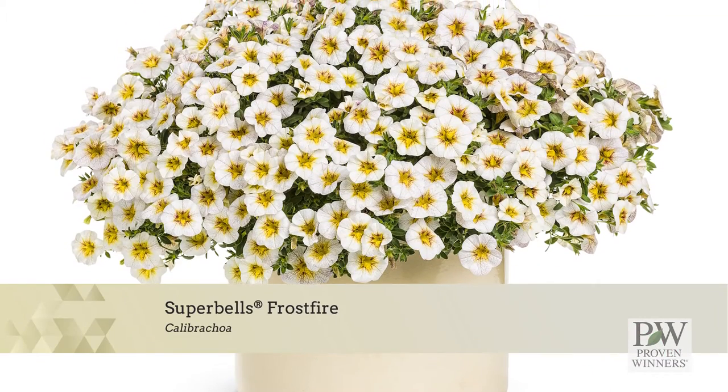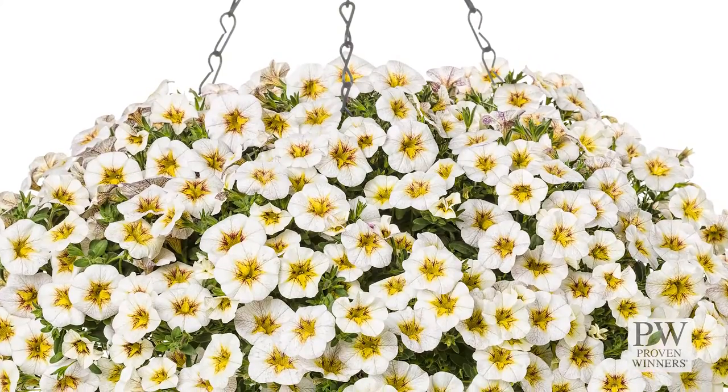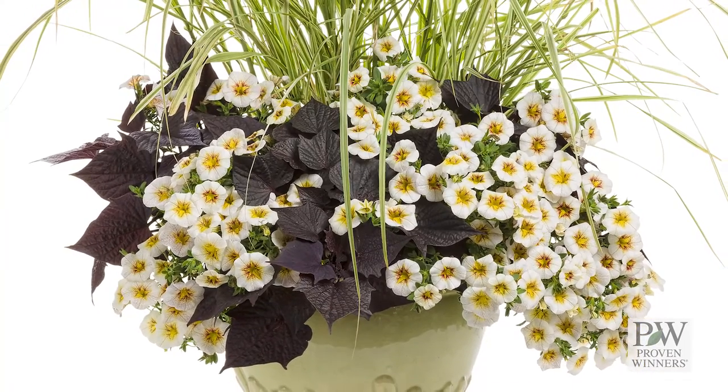Super Bells Frost Fire features an unusual color pattern with soft white petals boasting a yellow throat outlined with red accents. This variety is a great choice for monoculture hanging baskets or in combination with other medium vigor varieties.